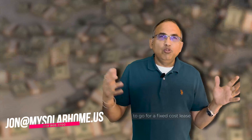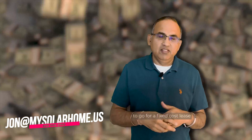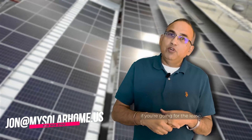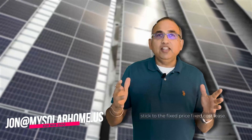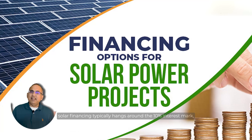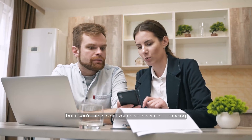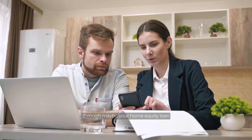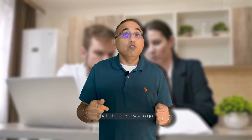Here's the plot twist: you could snag this setup without spending a single penny up front. The option is to go for a fixed-cost lease or to purchase it with a solar financing loan. If you're going for the lease, stick to the fixed-price, fixed-cost lease — not the sneaky escalating ones. Solar financing typically hangs around the 10% interest mark. But if you're able to get your own lower-cost financing through a home equity loan or your own loan, that's the best way to go.